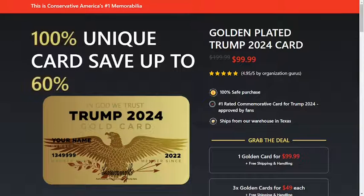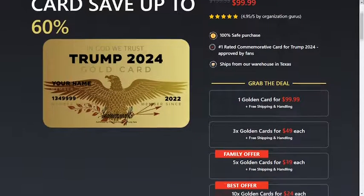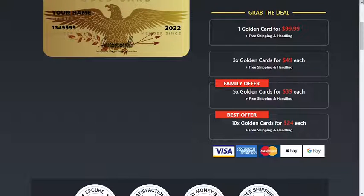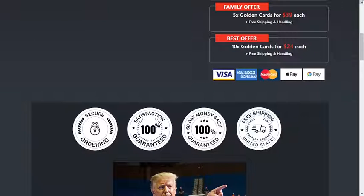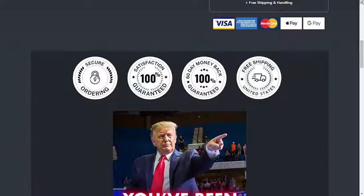I'm going to tell you everything you need to know about the Patriot Golden Card before you actually buy it. I also have very important alerts, so pay close attention. Be careful which website you buy the Patriot Golden Card from, because it is only sold on the official website. I left the link to the official website here below in the description of this video for you to access safely and enjoy the special offer and free shipping.